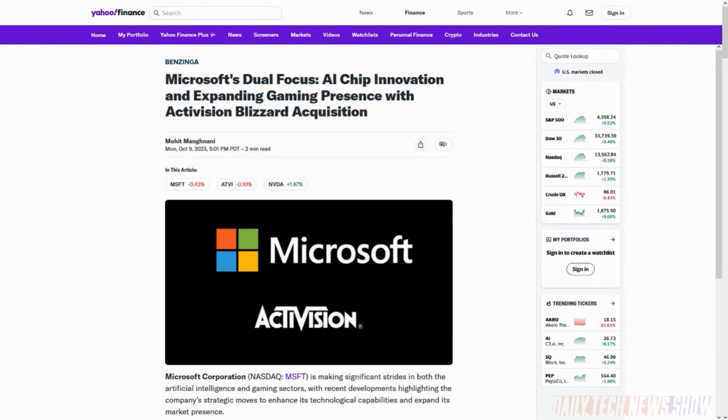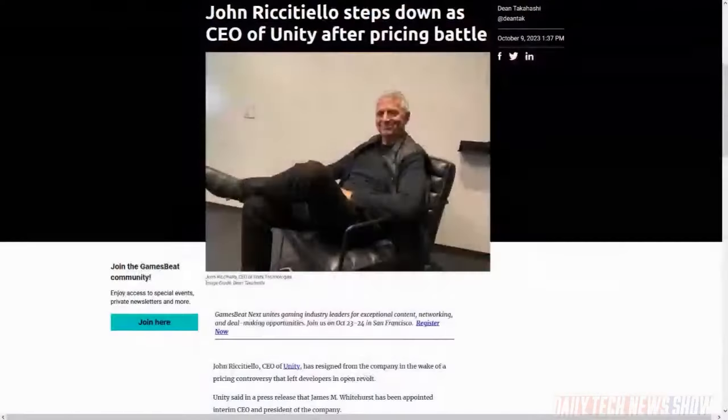Meanwhile, Microsoft is expected to announce that it is developing its own AI chip at its developers conference. That would put them right alongside Apple, Google, and Amazon. Also, Unity CEO John Riccatello has resigned following the company's pricing kerfuffle that angered many game developers. Unity said James M. Whitehurst has been appointed interim CEO and president. Unity also said its previous guidance for its fiscal third quarter financial results will stand, to be reported on November 9th, so Unity is feeling pretty confident financially.